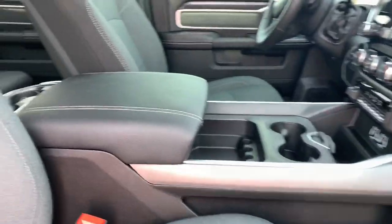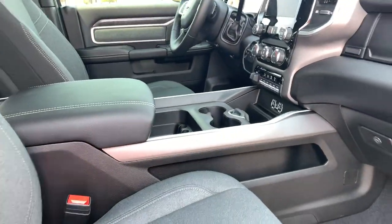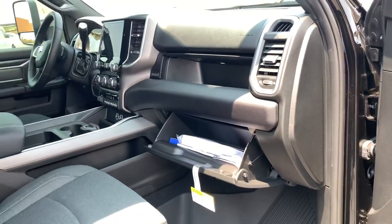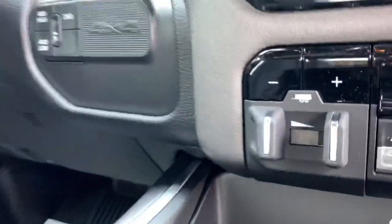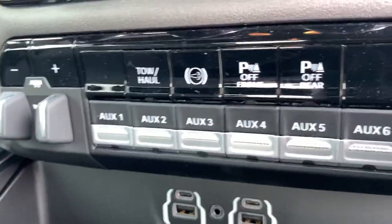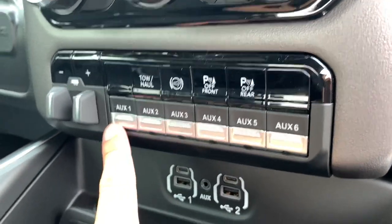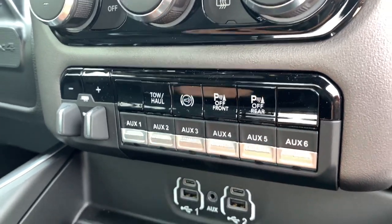Up front, you have the console, which is an option, but about 95 percent of Bighorns come with it. There's your Bighorn badge and lockable storage. You've got the trailer brake control and diesel exhaust brake — what used to be called the Jake brake. You can turn off your front sensors, turn on your backup sensors, and set up these switches to turn on auxiliary lights or other gadgets.